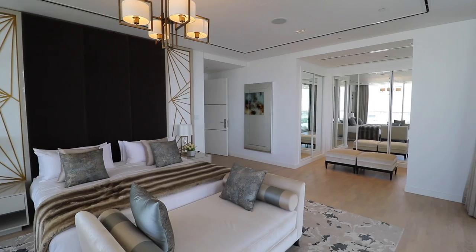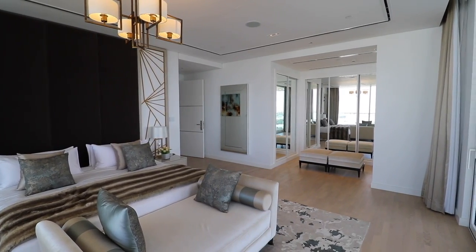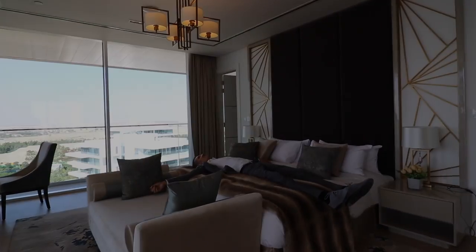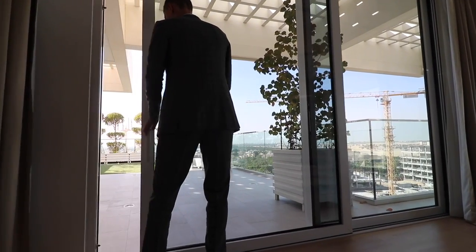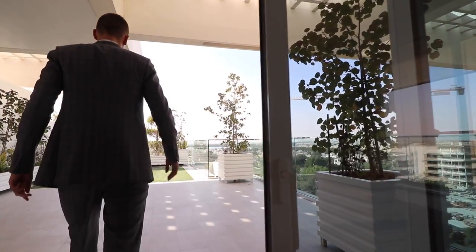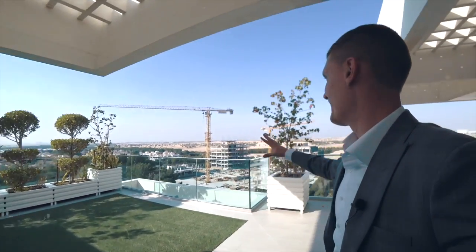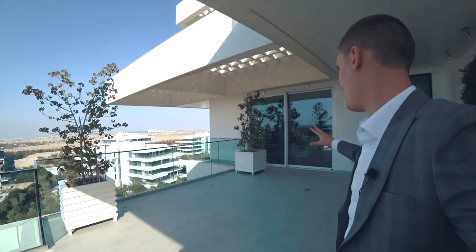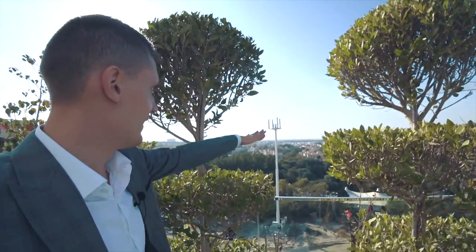If you want to visit this project and feel this energy in person, I'm always happy to show you around. Now let's go to my favorite part of this apartment: the terrace. Really incredible — just take a look at it. It's big enough that you can even put some sunbeds out here. And over there you can see Al-Barari — it's the greenest community in Dubai.